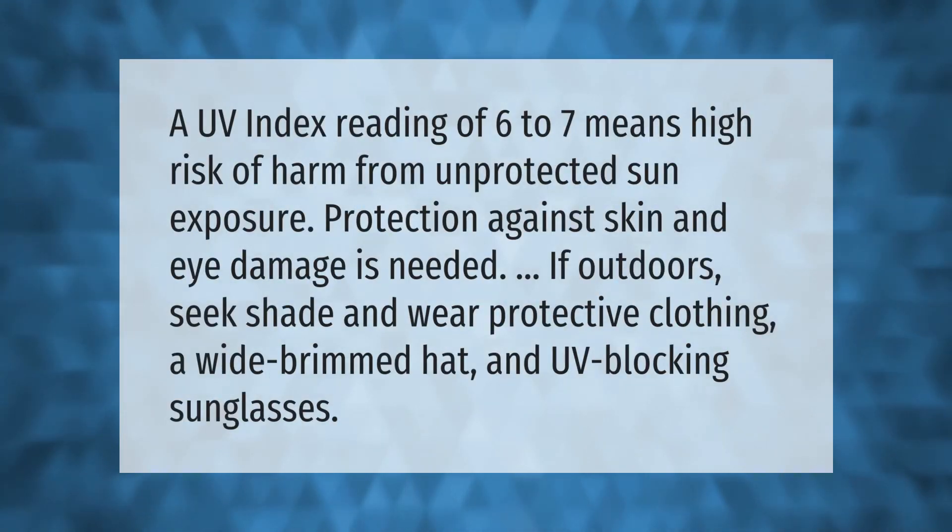A UV index reading of 6 to 7 means high risk of harm from unprotected sun exposure — protection against skin and eye damage is needed. If outdoors, seek shade and wear protective clothing, a wide-brimmed hat, and UV-blocking sunglasses.